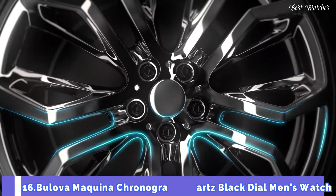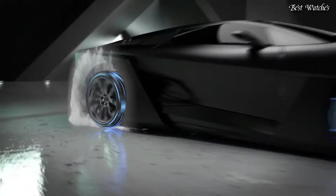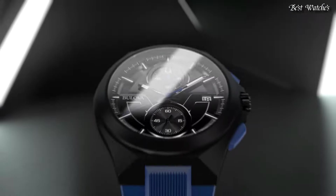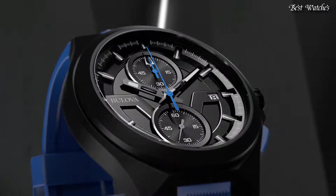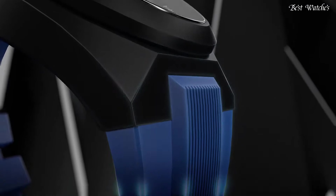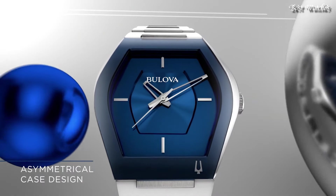Number 16: Bulova Makina Chronograph, Quartz, Black Dial Men's Watch. Black Ion-Plated Stainless Steel Case with a Blue Silicone Strap, Fixed Black Ion-Plated Bezel, Black Dial with Luminous Black Hands and Index Hour Markers. Dial Type: Analog Chronograph. Quartz Movement, Scratch-Resistant Sapphire Crystal, Pull-Push Crown, Solid Case Back, Round Case Shape. Case Size: 46mm, Case Thickness: 13mm, Band Width: 23mm, Tang Clasp. Water Resistant at 100m. Functions: Chronograph, Date, Hour, Minute, Second. Dress Watch Style.